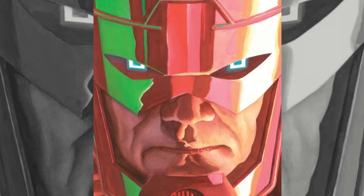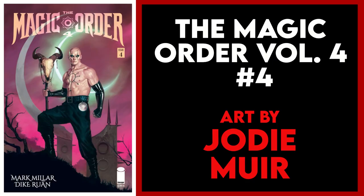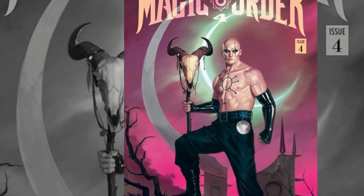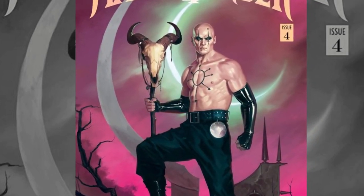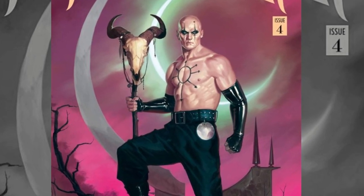I also really love the color choice here with that splash of green highlight. Next up is Magic Order volume four issue four, and this is the Jody Muir variant. I have no idea who this dude is, but I love everything about this cover — the pink sky, the animal skull. It is very metal and a very badass cover.